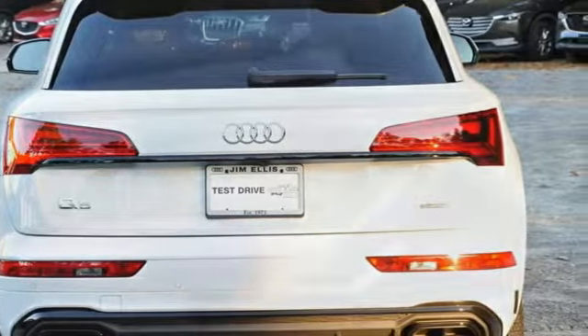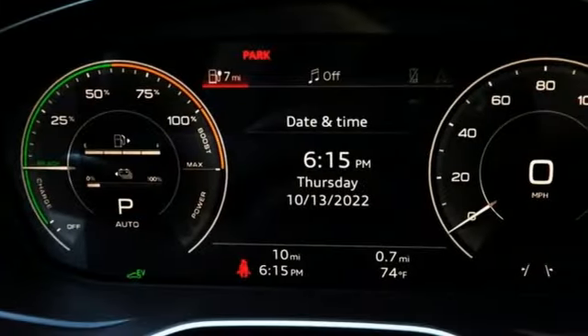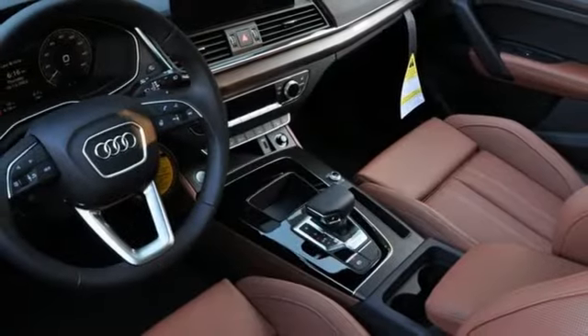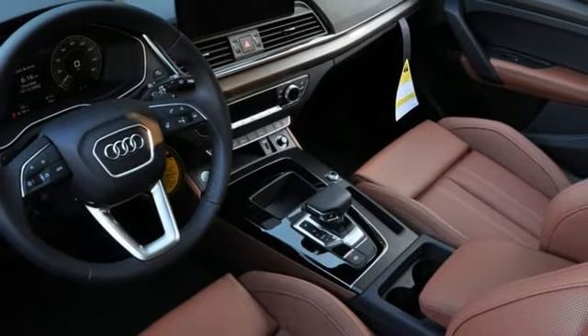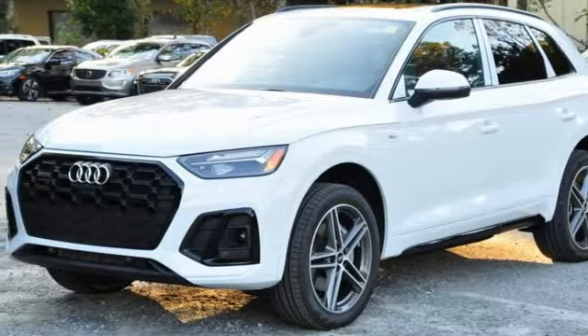And it comes with all the amenities you need: auto dimming rear view mirror, doors and push button start proximity key, dual zone climate control, streaming audio, intercooled turbo inline four-cylinder engine, heated steering wheel, wireless phone connectivity,